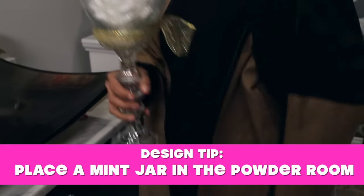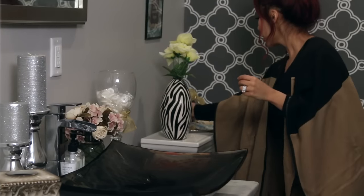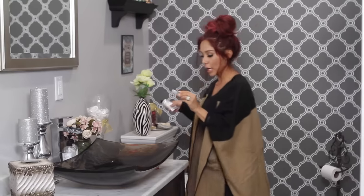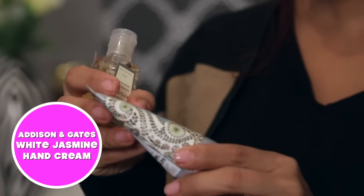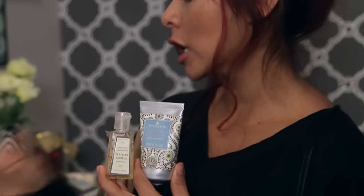My first tip here is a mint jar from the Dollar Tree. I got two candlesticks, glued them together with glass glue, added a little vase on top, and put your mints in. I thought about what I'd love as a guest coming into somebody's house. Over here I have antibacterial and lotion — it smells great and makes your hands feel nice. When your guests are done washing their hands they'll do the lotion and antibacterial and it's like they went to the spa.